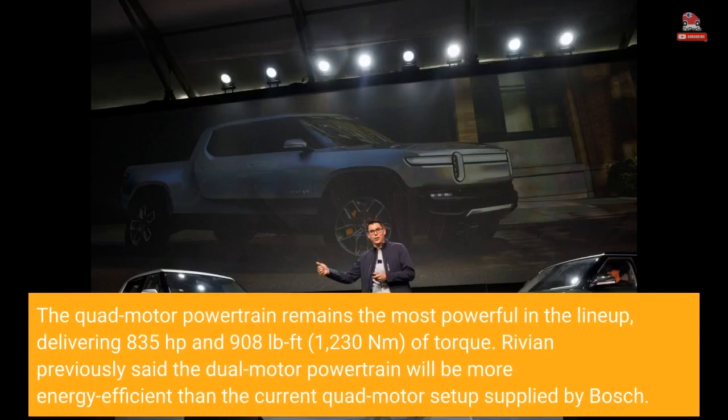The quad-motor powertrain remains the most powerful in the lineup, delivering 835 horsepower and 908 lb-ft (1,230 newton-meters) of torque. Rivian previously said the dual-motor powertrain will be more energy efficient than the current quad-motor setup supplied by Bosch.